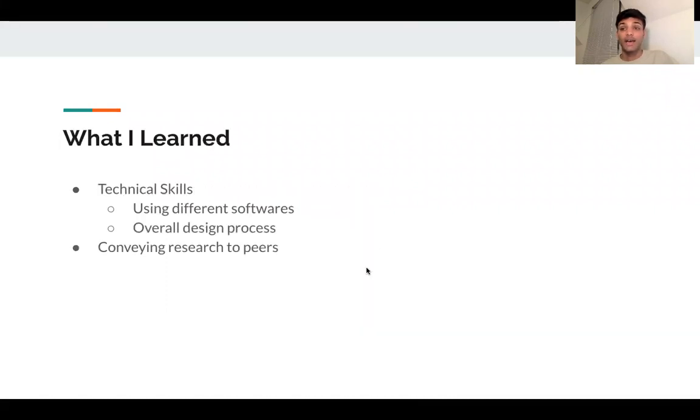What I learned included technical skills in terms of using different software and the overall engineering design process. I learned generally what you need to know in order to design a circuit, and I also learned how to convey all this information to my peers in this field.